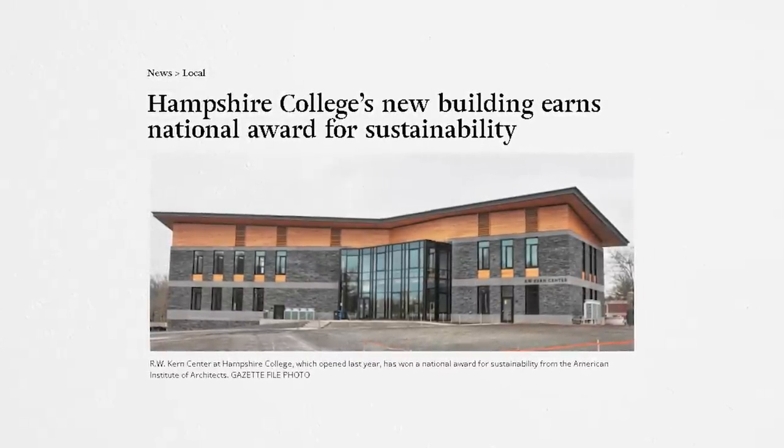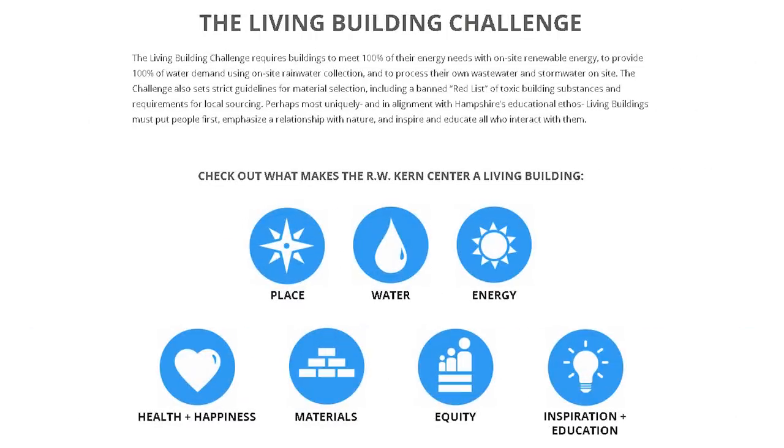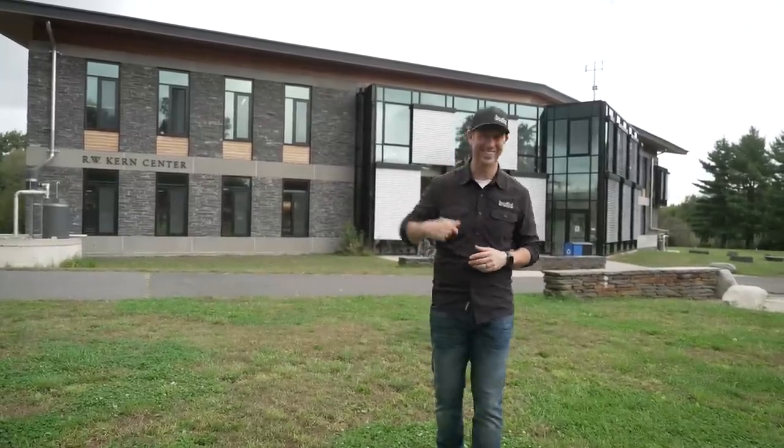We think sometimes a very efficient building is like a net zero building, but this building goes way beyond that. Today's Build Show is all about the R.W. Kern Center, sponsored by Hampshire College. Let's get going.